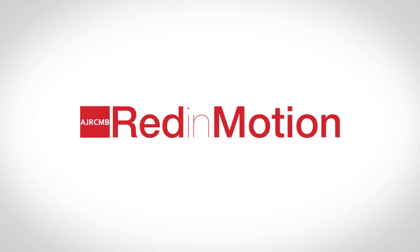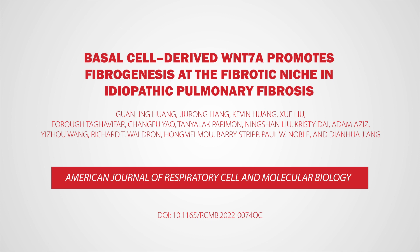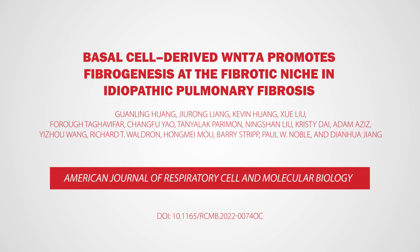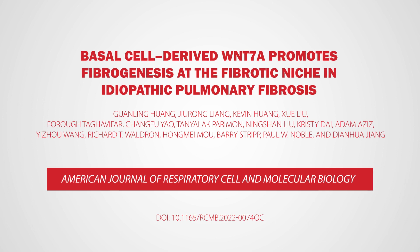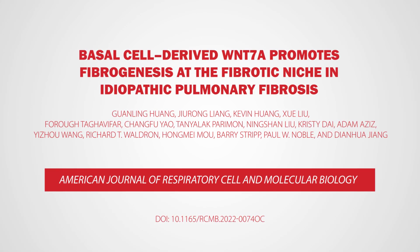Welcome to Red in Motion. Our video will look at an important paper in the American Journal of Respiratory Cell and Molecular Biology. Here, we discuss basal cell-derived Wnt-7a promotes fibrogenesis at the fibrotic niche in idiopathic pulmonary fibrosis by researchers from the United States of America.